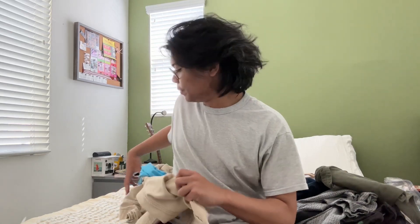As you can see, I have a bunch of clothes on my bed because I'm going to do a thrift haul. I think this is for spring because I don't really have a lot of clothes for hot weather — I basically have a bunch of long sleeve t-shirts. I'm going to get started right now.